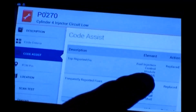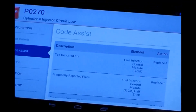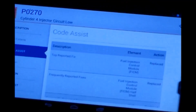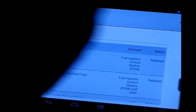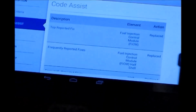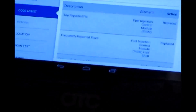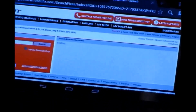CodeAssist states the most common repair is a replacement of the FICM, Fuel Injector Control Module. Louis decides he wants a little bit more information to diagnose this before ordering any parts, so he slides the tab to the right and he has a choice of Identifix or Google. He decides to go to Identifix, and the tool brings over the year, the make, the model, and the code directly into Identifix, so he had to type in nothing.